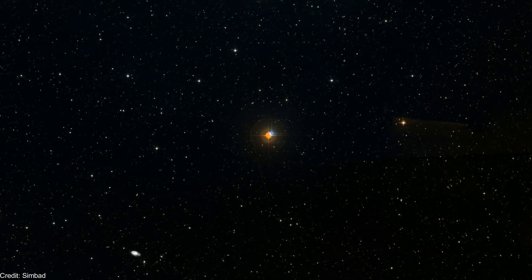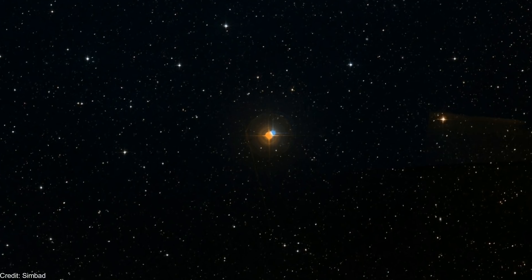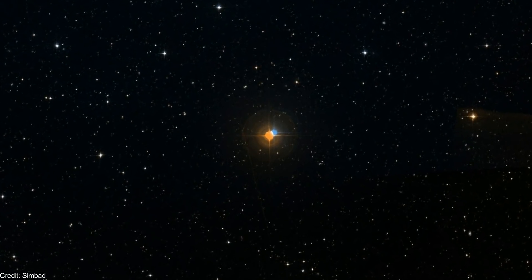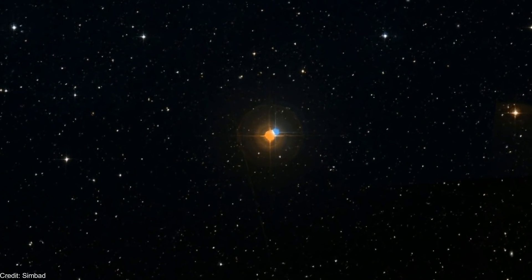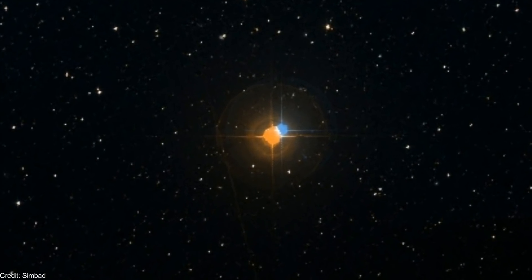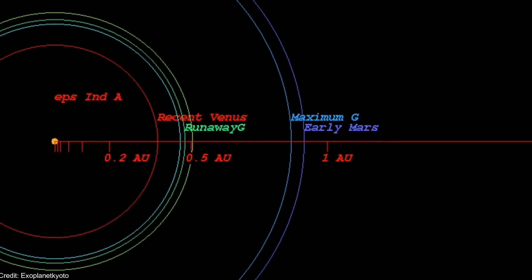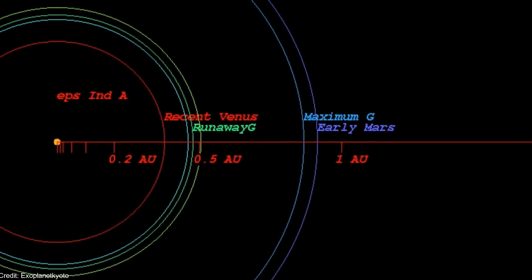The closest K-type star that could have a superhabitable exoplanet is Epsilon Indy, located 12 light years away. Epsilon Indy is 1.4 billion years older than the Sun. In this star system, a superhabitable exoplanet would have an orbital period of around 150 days.